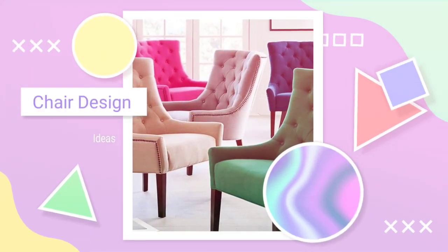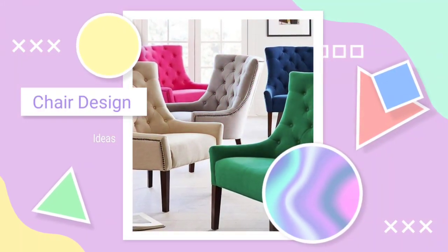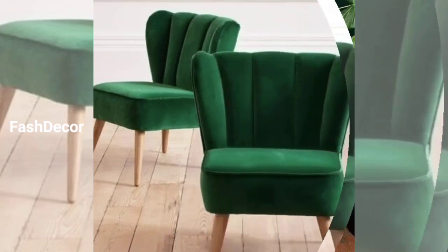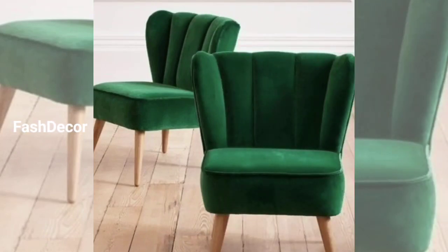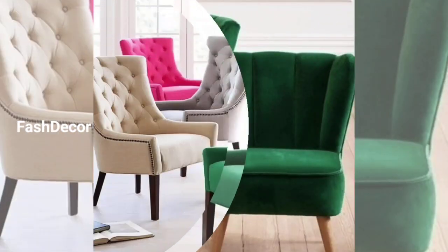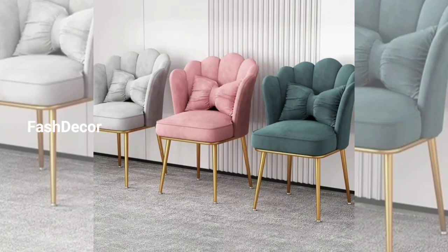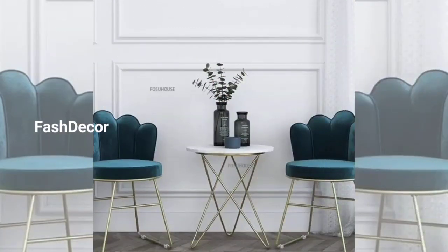Hey there, welcome back to our channel Fast Decor. Today we are diving into the world of sofa chair design ideas. I am exploring some incredible creative ideas that can elevate the aesthetics of any space. Whether you are looking for a statement piece or a fantastic addition, we have got you covered. Let's jump right in.